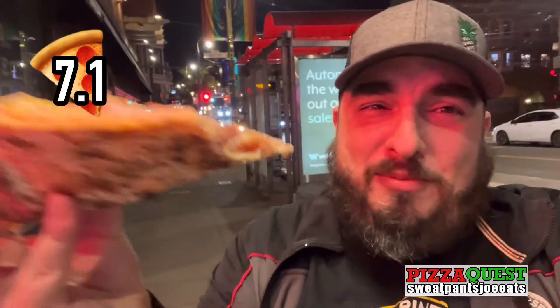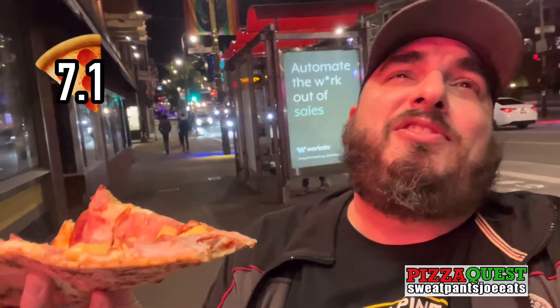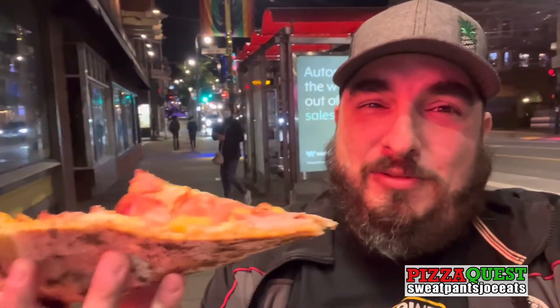Zero through ten, I'm going to give it a 7.1. 7.1 for this pizza. Oz's Pizza San Francisco as a review.